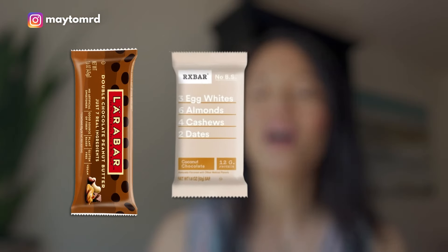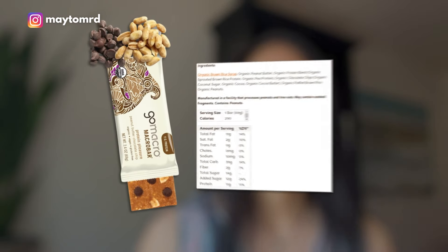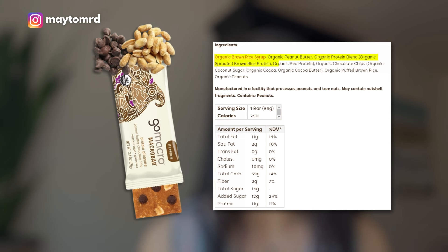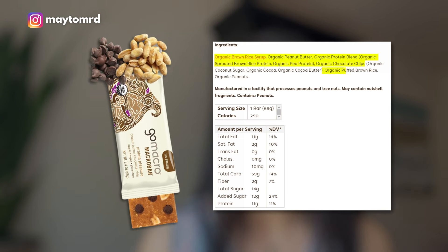These are real food bars that I consider like glorified trail mixes. This category would include brands such as Larabars, RX bars, and Go Macro bars. A lot of people are shocked and say, 'But they're all real food ingredients — why would you not endorse them?' Let's take a look at each one in more detail. Let's look at the peanut butter chocolate Go Macro bar. The ingredients: organic brown rice syrup, organic peanut butter, organic protein blend with sprouted brown rice protein and pea protein, organic chocolate chips, organic puffed rice, and organic peanuts. Sounds really harmless, right?